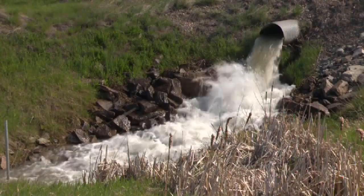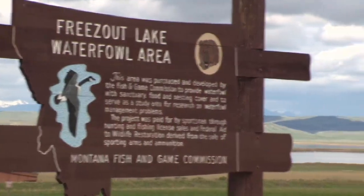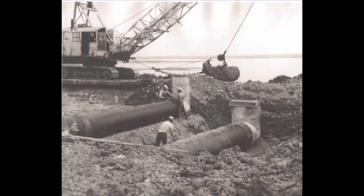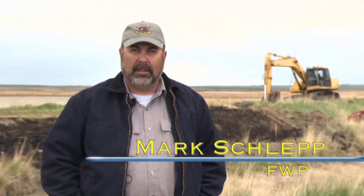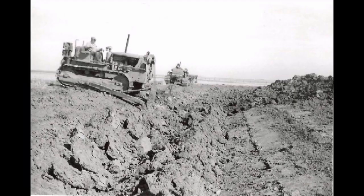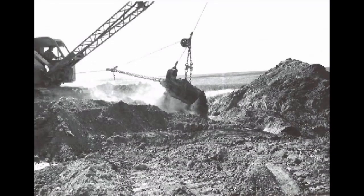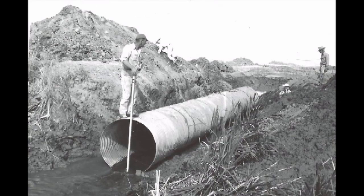The irrigation wastewater is the lifeblood of Freezout. Freezout Lake Wildlife Management Area was developed in the early 1950s to work with a problem that dealt with drainage from the irrigation system in the Fairfield area. This entire area at one time became flooded. They put in lots of miles of ditches and dikes to make this an area for different bird species, whether it be waterfowl or shorebirds.